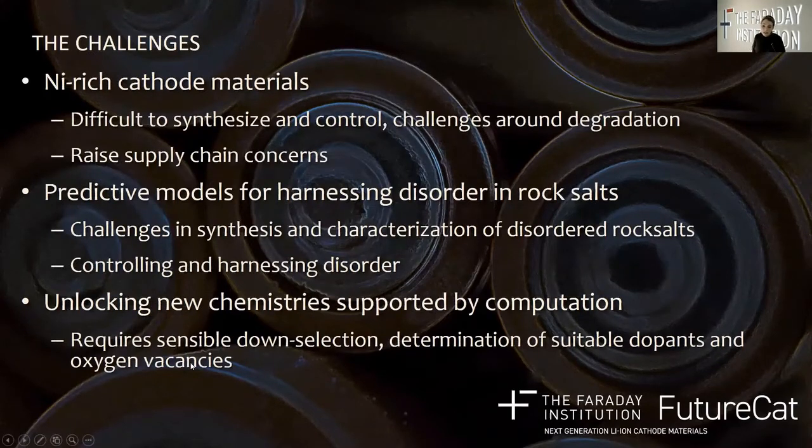There remain significant challenges to overcome. Moving to higher and higher nickel content cathodes presents considerable synthetic challenges as well as challenges with degradation, as eloquently expressed by the degradation consortium. Similarly there are challenges in the synthesis and characterisation of disordered rock salts, as well as understanding and harnessing the disorder expressed in these materials for optimising their electrochemical performance. Moving to sustainable alternative chemistries informed by computational insights and chemical know-how also requires a sensible down-selection process to focus our activities on materials of most promise.